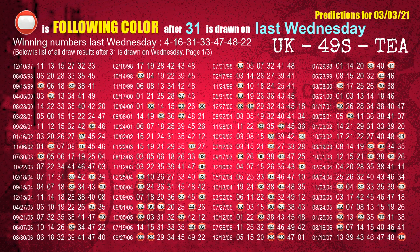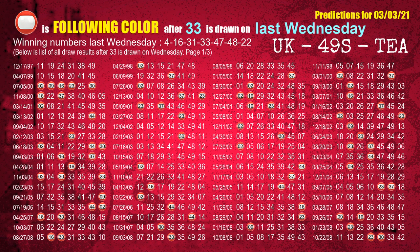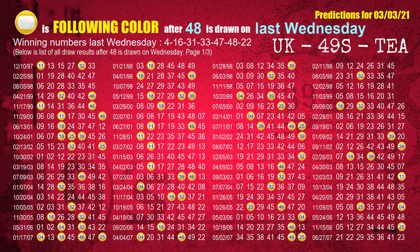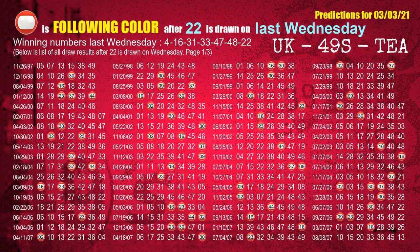The third winning number last Wednesday is 31. The most frequently following color is red when 31 is the winning number on last Wednesday. The fourth winning number last Wednesday is 33. The most frequently following color is red when 33 is the winning number on last Wednesday. The fifth winning number last Wednesday is 47. The most frequently following color is blue when 47 is the winning number on last Wednesday. The sixth winning number last Wednesday is 48. The most frequently following color is yellow when 48 is the winning number on last Wednesday. The booster winning number last Wednesday is 22. The most frequently following color is red when 22 is the winning number on last Wednesday.